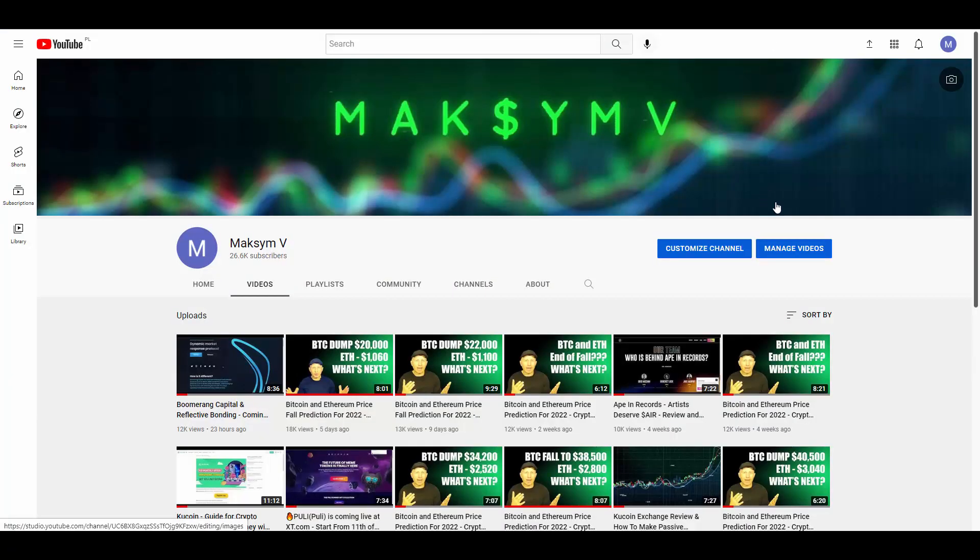Meanwhile, I want to encourage everybody — don't forget to subscribe to my YouTube channel. And I also want to say that I'm not a financial advisor. Do your due diligence by yourself before any investment. This video is only for educational purposes.